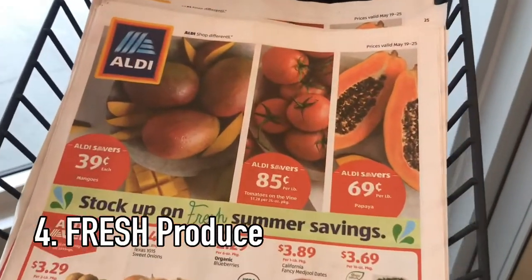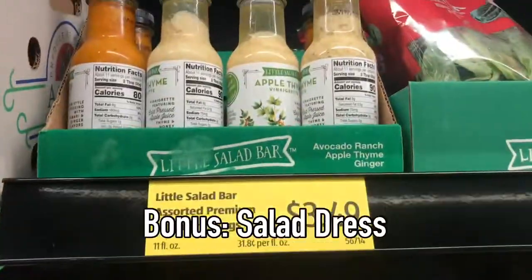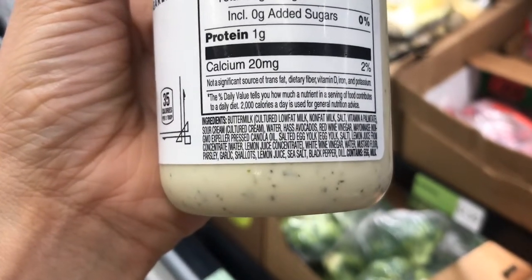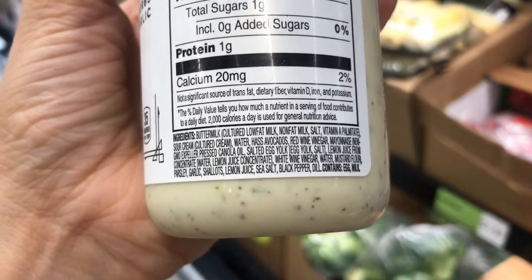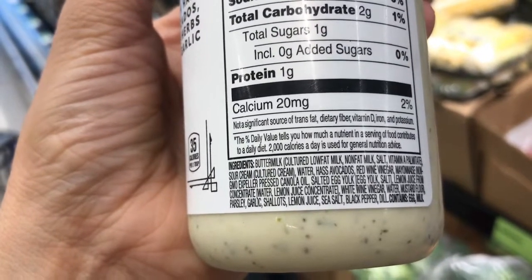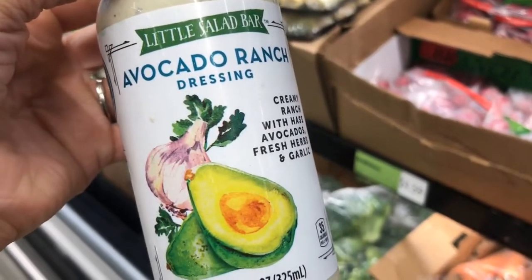Check the sales ads. Each week they're going to have some phenomenal deals on fresh produce to get you through the summer. And here in the salad aisle, you're going to see some refrigerated salad dressings. I'm going to look at this avocado ranch dressing. We've got the buttermilk, sour cream with cultured cream, water, Haas avocados, red wine vinegar. The only thing I'm seeing is in the mayonnaise; however, it is non-GMO expeller pressed canola oil, along with egg yolk, sea salt, and lemon. Everything else is looking really great. This is the absolute cleanest salad dressing I have been able to find here at Aldi.